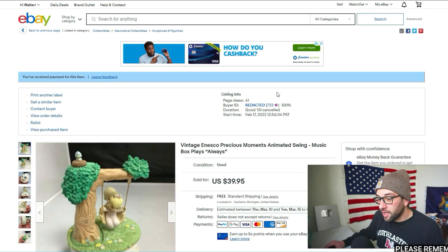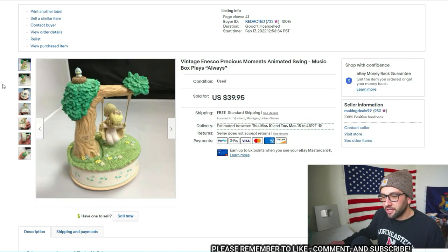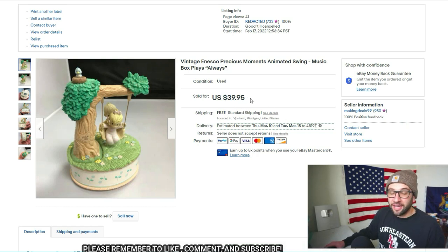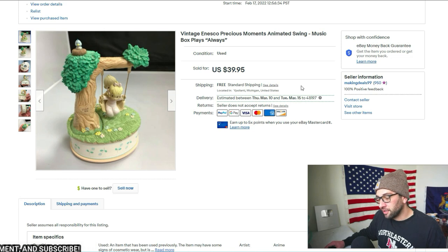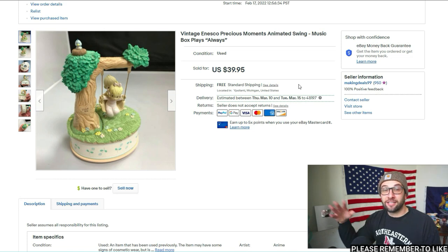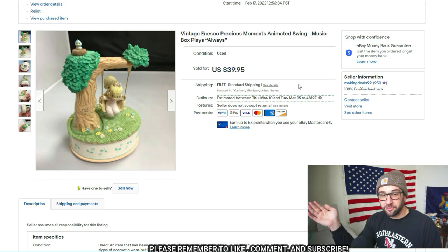Another cool vintage item: the Enesco Precious Moments animated swing music box. I offered free shipping — if I did this listing again I would charge for shipping. It shipped first class mail and was surprisingly light at about 15 ounces, costing around $6 to ship. Anything over a pound I generally add shipping. Also, anecdotally, I get more sales on books at $5 plus shipping than at $9 free shipping — there's a psychological benefit to a lower displayed price on low-end goods.